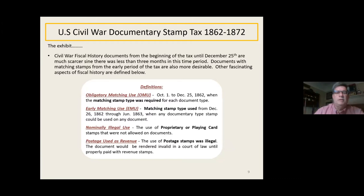Civil War fiscal history documents from the beginning of the tax until December 25th are much scarcer since there was less than three months in that time period. Documents with matching stamps from the early period are also more desirable. The obligatory matching use (OMU) was from October 1st through December 25th, when a matching stamp was required for each type of document. An early matching use (EMU) is the matching stamp type used from December 26th through June '63, where any documentary stamp could be used on any document — though some businesses ordered only the stamps they wanted.